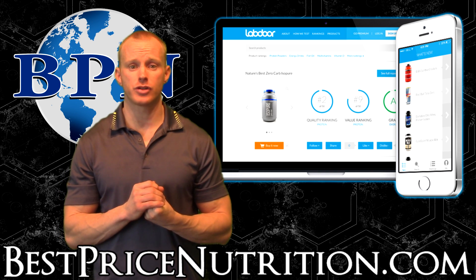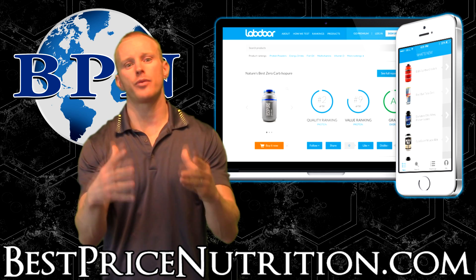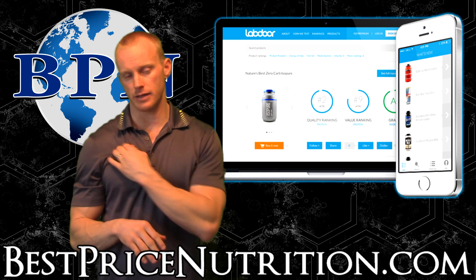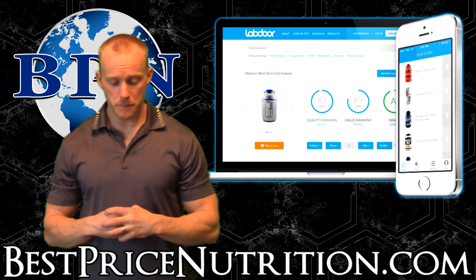They don't have manufacturers coming to them and saying, hey, test my product — because that can mean they'd make sure to give them the good product or what have you. They don't bother with that. They're doing it just like you or I would buy it.